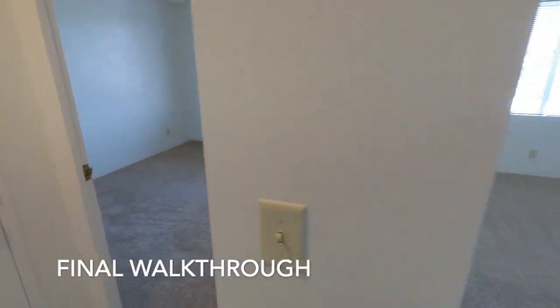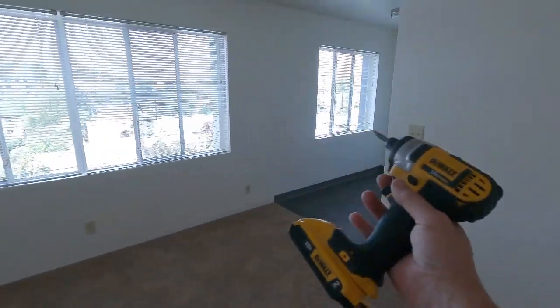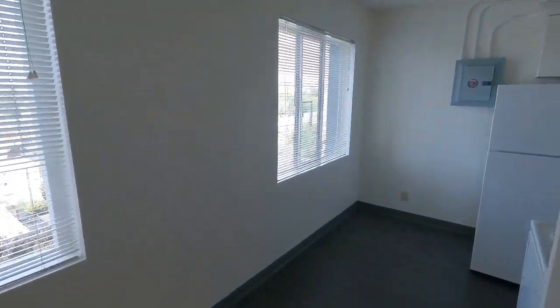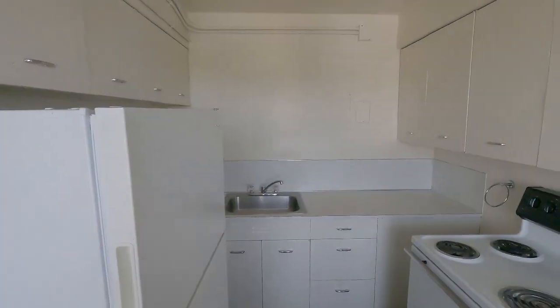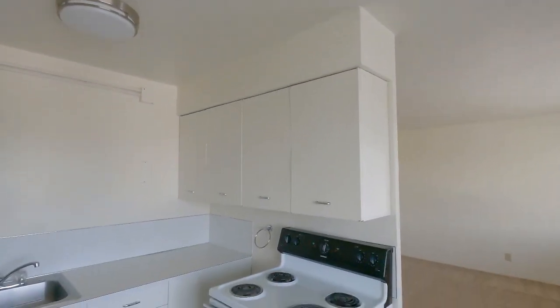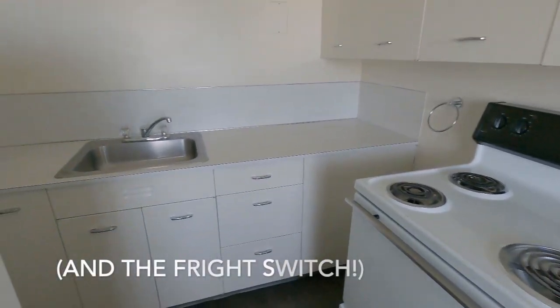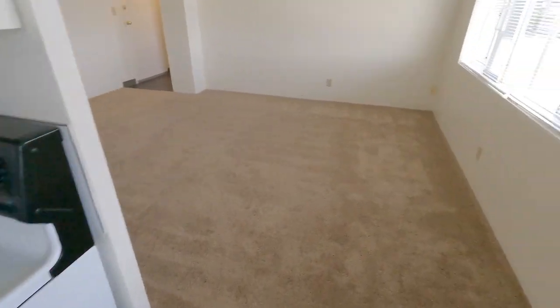There she is, all done. This is 804, the one with the problematic plumbing that had to be repaired — not just once, not just twice, but three times. They've got it going now.